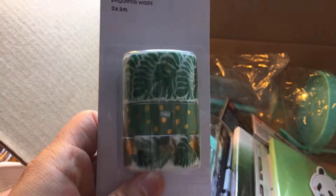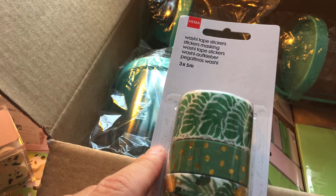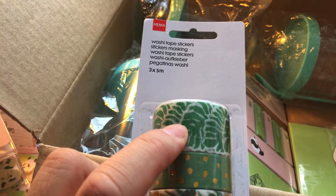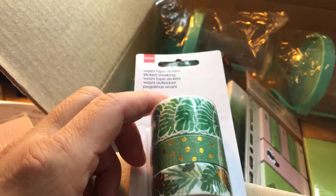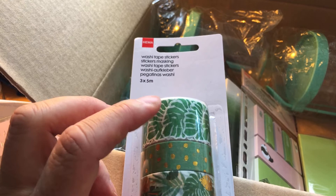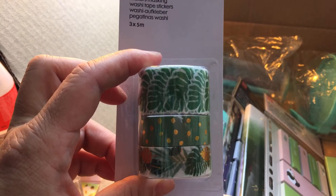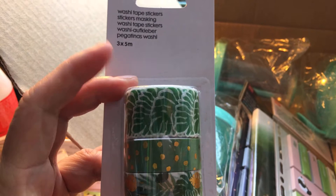Then I have two washi tapes and one roll that is actually monster flake stickers wrapped around a cardboard roll - not washi tape. These have gold foil accents and the length is five meters. This set costs 3 euro and you get three rolls.